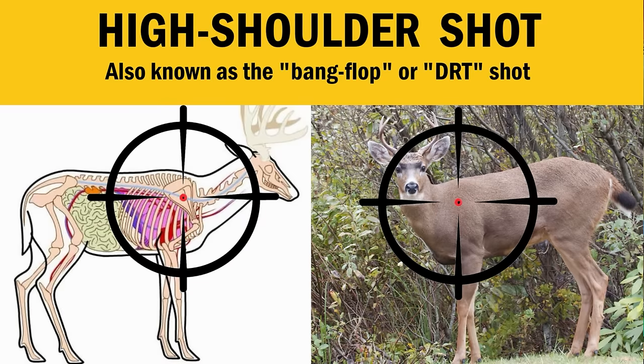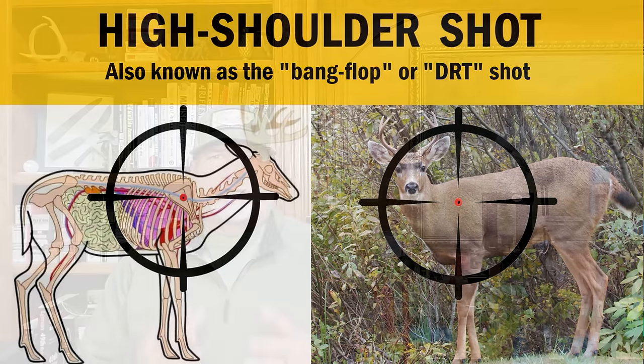The high shoulder shot is very popular because it usually results in what's known as a bang flop. When you need an animal to go down instantly, this is the shot to use — you drill it right into the scapula blade. The margin of error is significantly less than a classic behind-the-shoulder or shoulder shot, so only experienced shooters with an accurate setup should take this shot, and only from a stable position because you absolutely need to get it right.